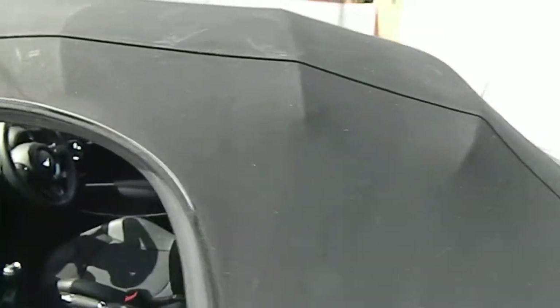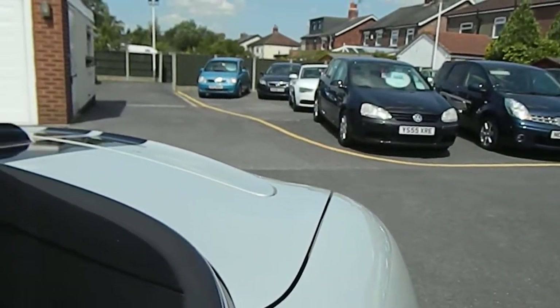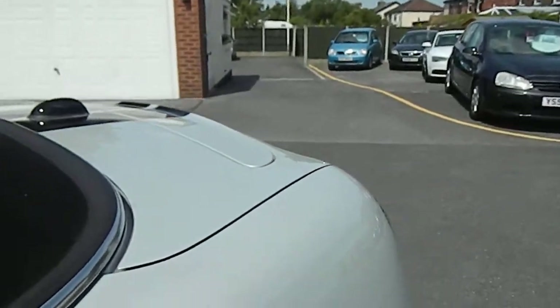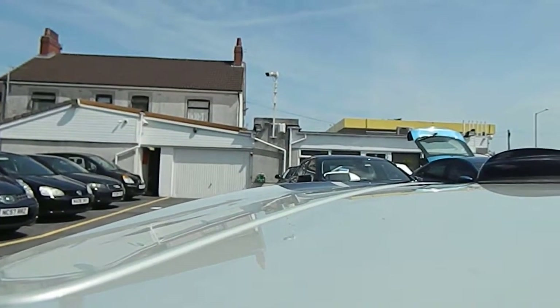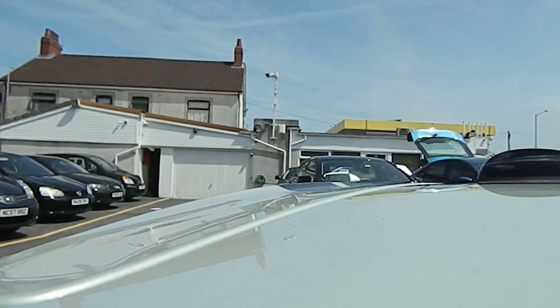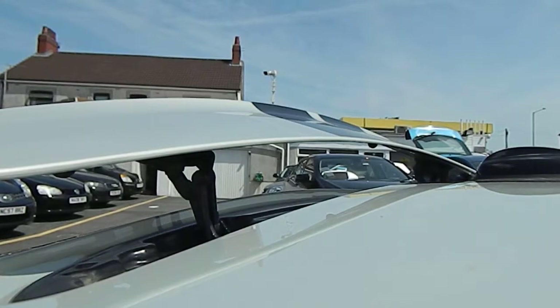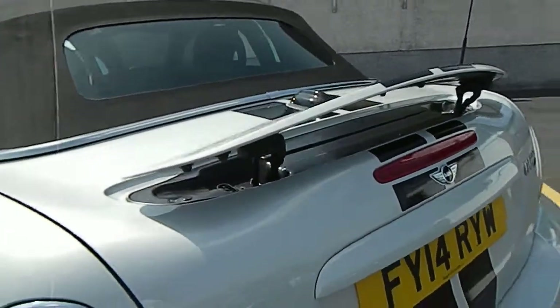Great condition. It's got the heated rear window of course, and the rear spoiler that lifts as well. You can lift that manually or electrically from inside. Now you can see the rear spoiler.